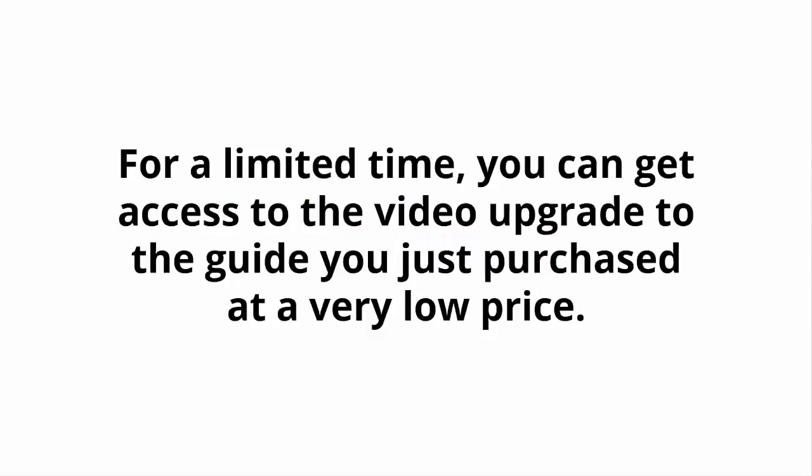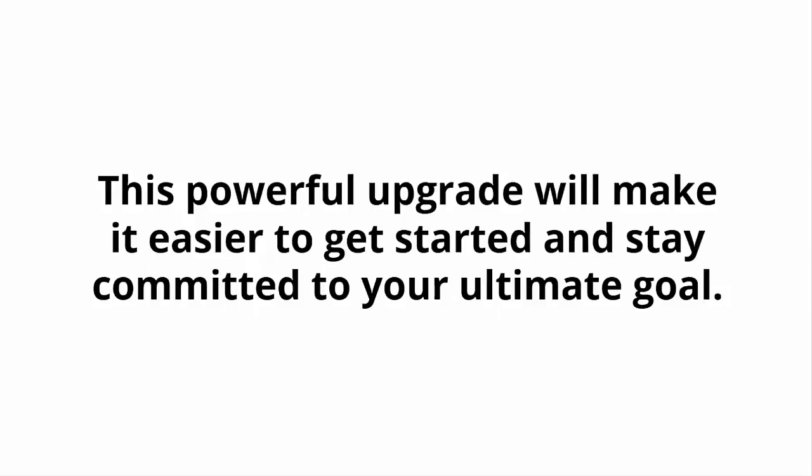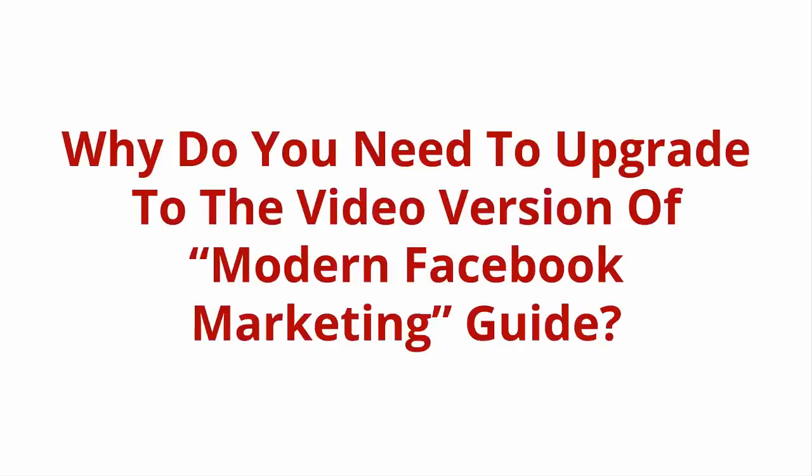Now, the good news is that you can. For a limited time, you can get access to the video upgrade to the guide you just purchased at a very low price. This powerful upgrade will make it easier to get started and stay committed to your ultimate goal. Just to be clear, this is an exclusive upgrade for customers only. Why do you need to upgrade to the video version of the Modern Facebook Marketing Guide?